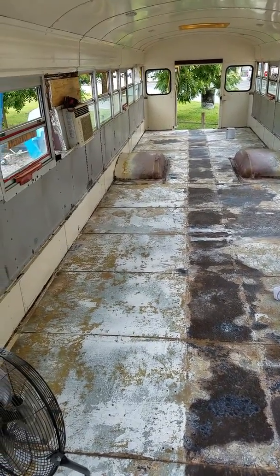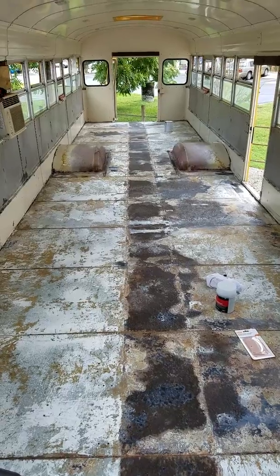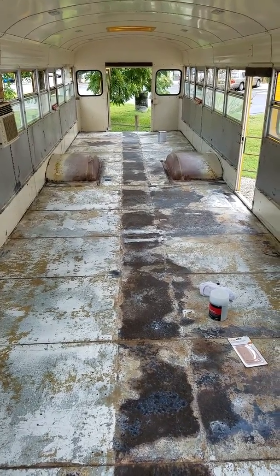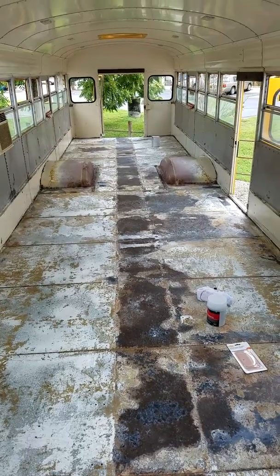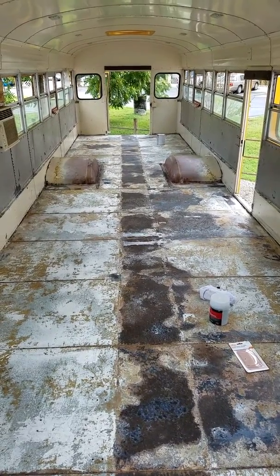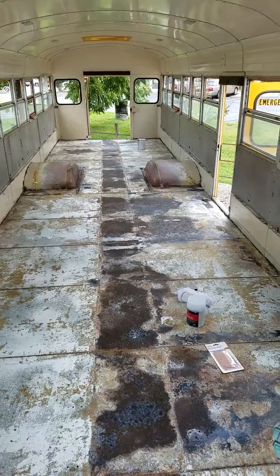Today, August 12th, we are getting ready to Bondo a few minor holes and paint the floor with Rustoleum rust-inhibiting primer, let that dry, and this evening hopefully start on framing in the one-inch subfloor. More updates to come.